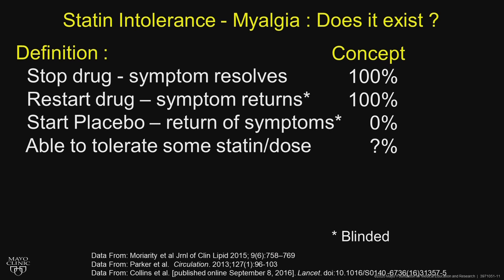If you define statin intolerance as: you stop the drug and symptoms resolve — that should be 100% if they're due to the statin; if you restart the drug, they should get the exact same symptoms back; you start a placebo, they get return of symptoms; and if they're able to tolerate some statin dose — it's really not known.